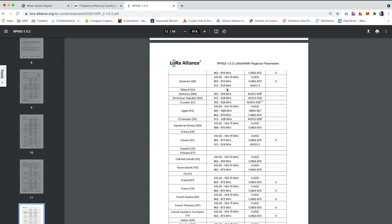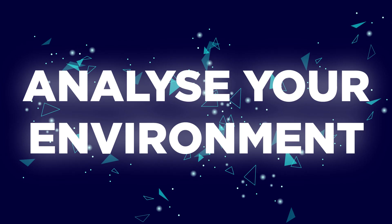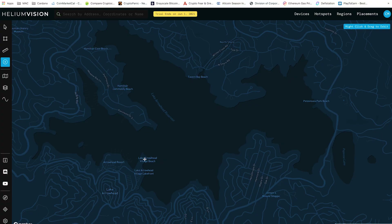The LoRa antennas are what you will be using to send out a signal to connect to other miners. Number 2: analyze your environment. You can do this with two tools — Google Earth and Helium.Vision.